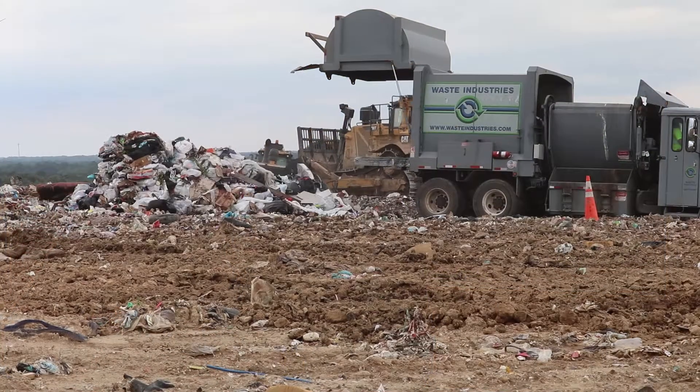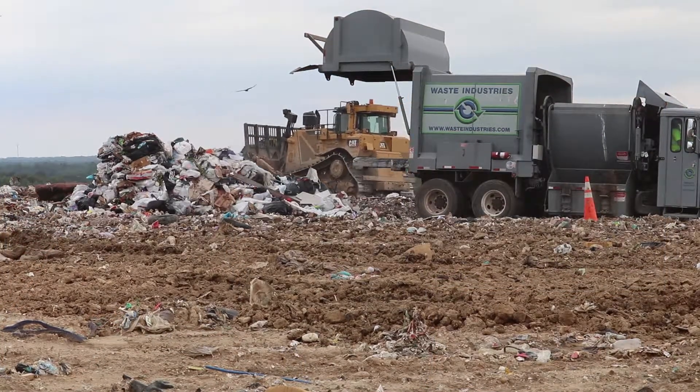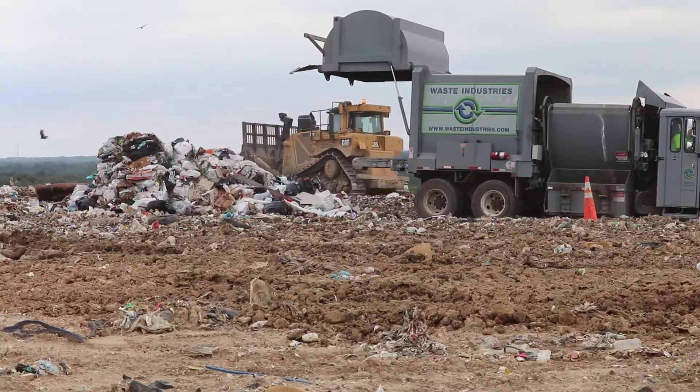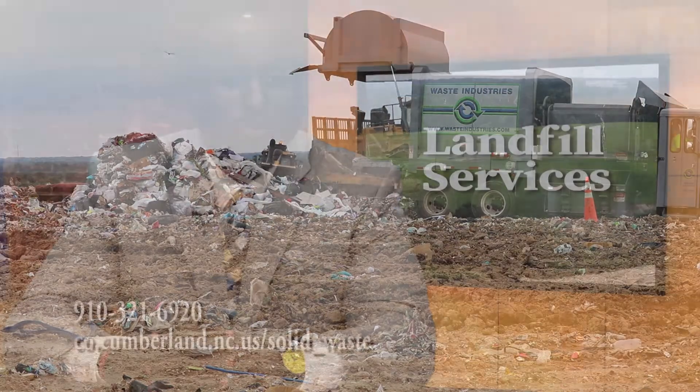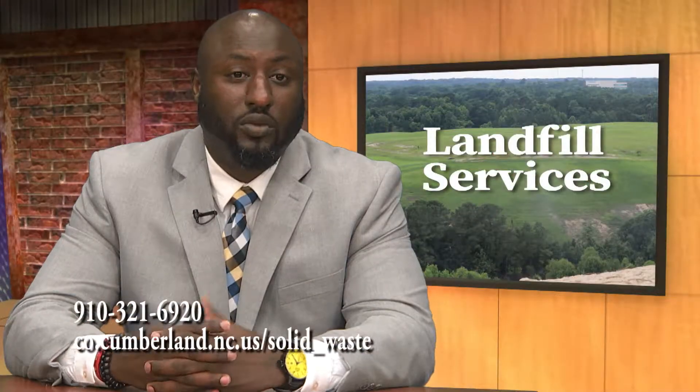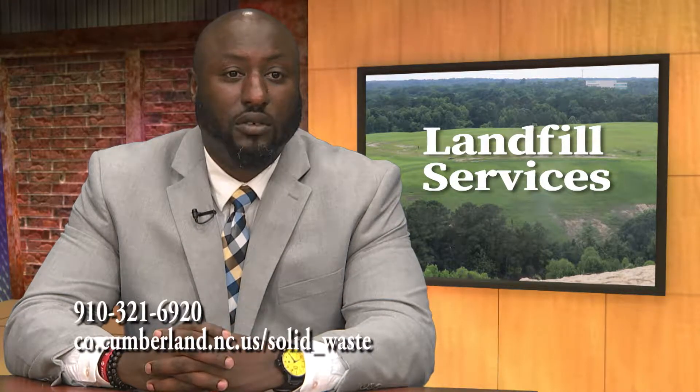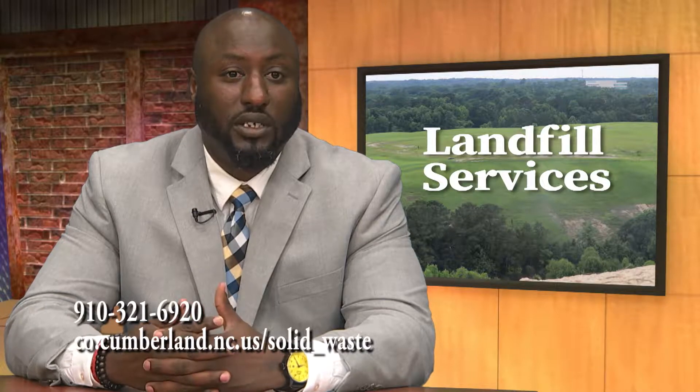We mainly take household waste. We dispose of 140,000 tons of household solid waste, which is called MSW — Municipal Solid Waste — and we do 60,000 tons of construction debris, which we call C&D.